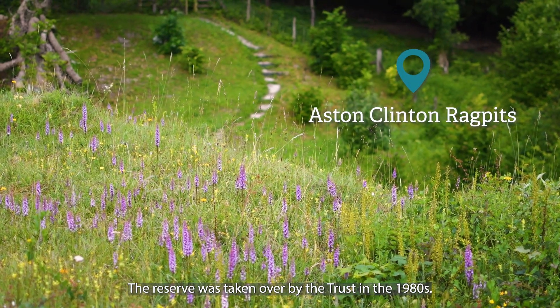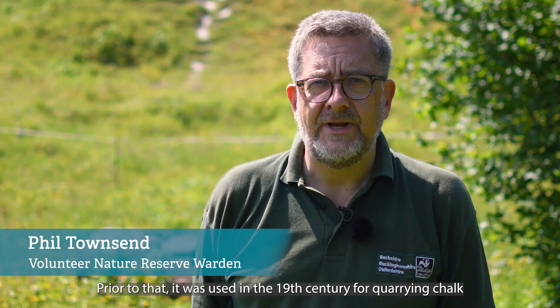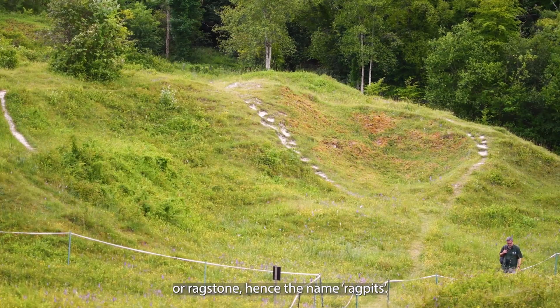The reserve was taken over by the Trust in the 1980s. Prior to that, it was used in the 19th century for quarrying chalk or rag stone, hence the name rag pits.